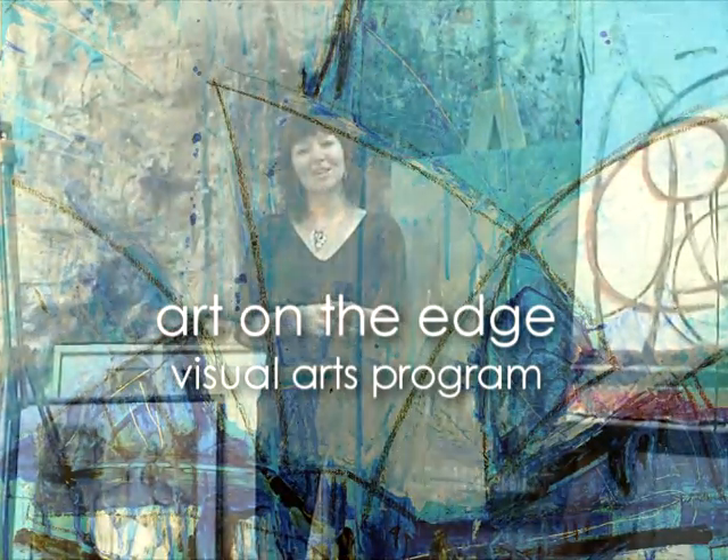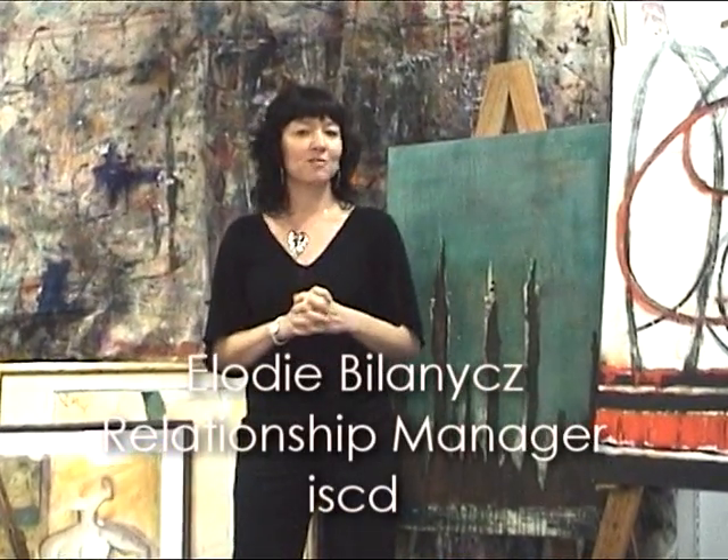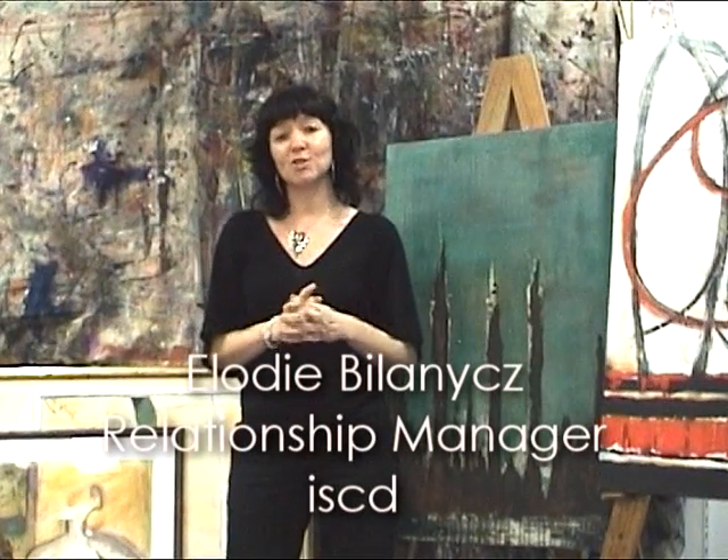Hi, my name is Elodie and I'm the Relationship Manager here at the International School of Colour and Design. Have you ever flirted with the idea of becoming a visual artist? Our visual arts program, Art on the Edge, will teach you how to bring all your creative ideas to life.